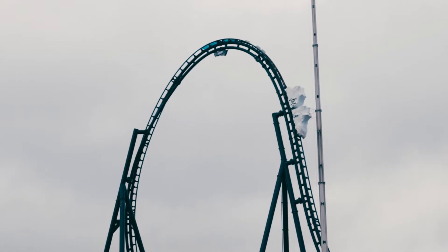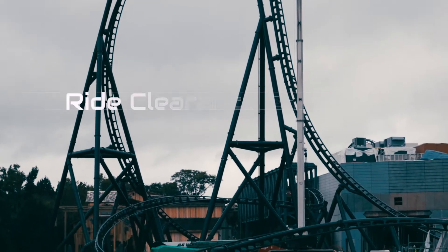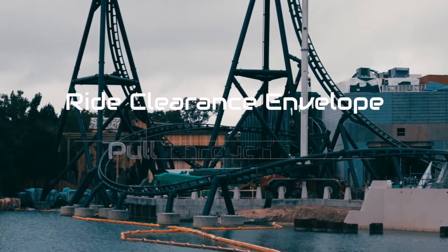Hello everyone and welcome back to Theme Park Technology. Today's video will be covering ride clearance envelopes and roller coaster pull-through tests.